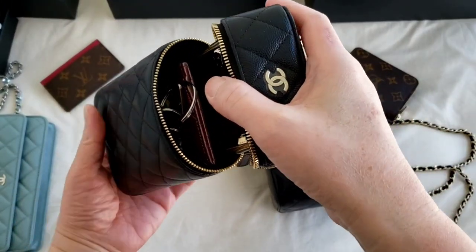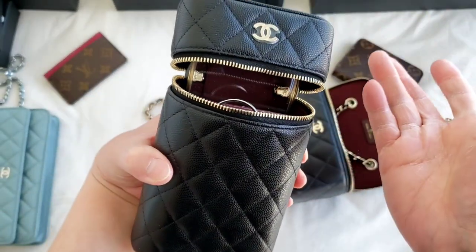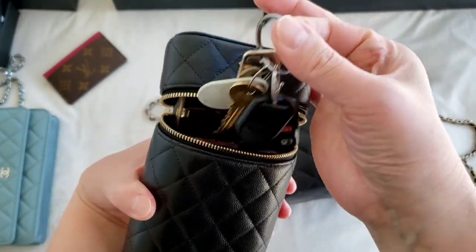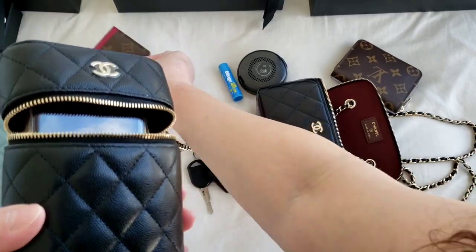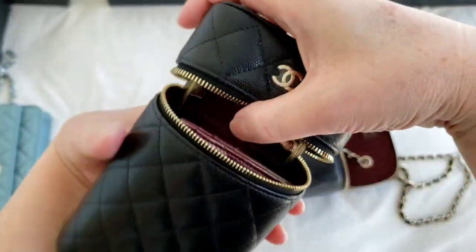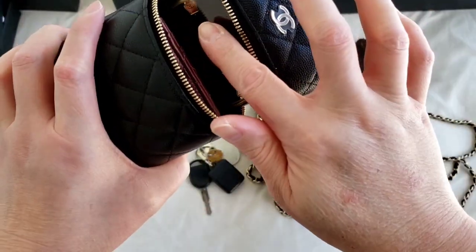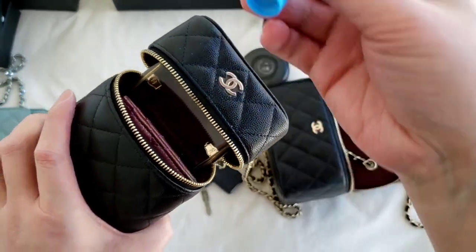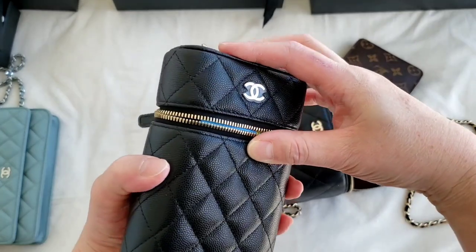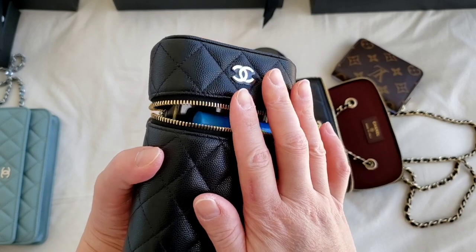So yeah, you can definitely put in one card holder, and it all depends on how many keys you've got. If you only have one or two keys, you could put in a second card holder as well. As you can see, you can slot the key in here and put a very small sanitizer on top, or a couple of lipsticks and lip gloss. It's quite a substantial amount of essential items you can put in here.